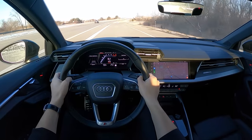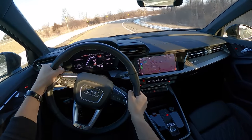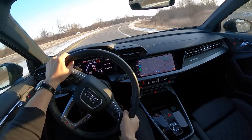Even in manual mode, this car does have a kickdown switch with the throttle pedal, but even in manual, at redline, it'll automatically upshift into the next gear.